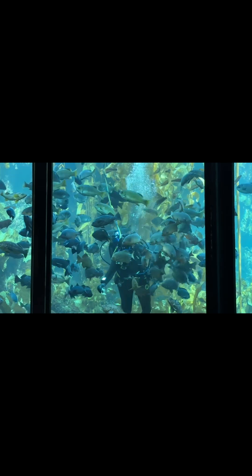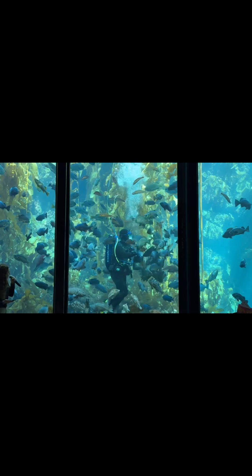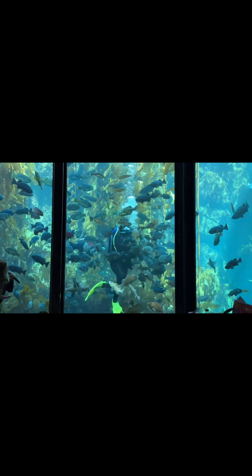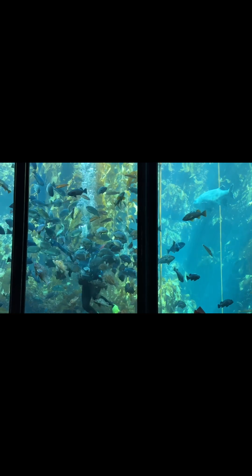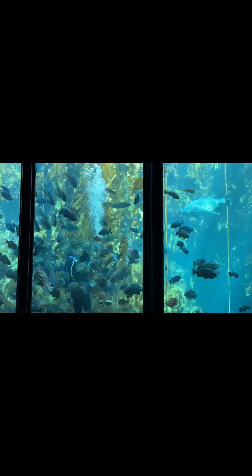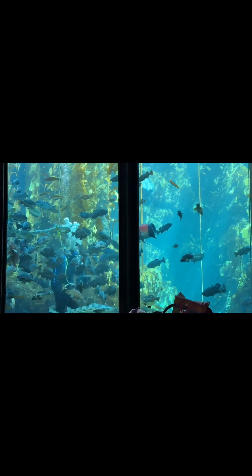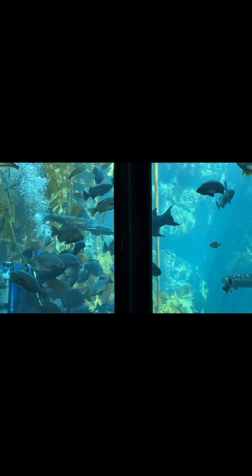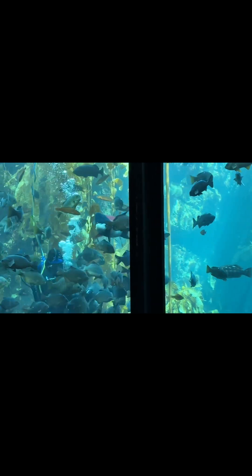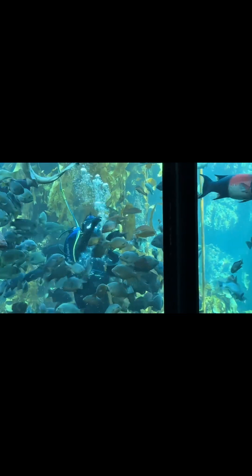I'm seeing lots of action going on for that krill. We've got our California sheephead making its way on behind you here. That's that big orange, black and white fish that you might see coming up front and center right now. You know, there are a lot of sharks in here, and you may think that's what I need to worry about with my fingers — but no, it's the sheephead right there.